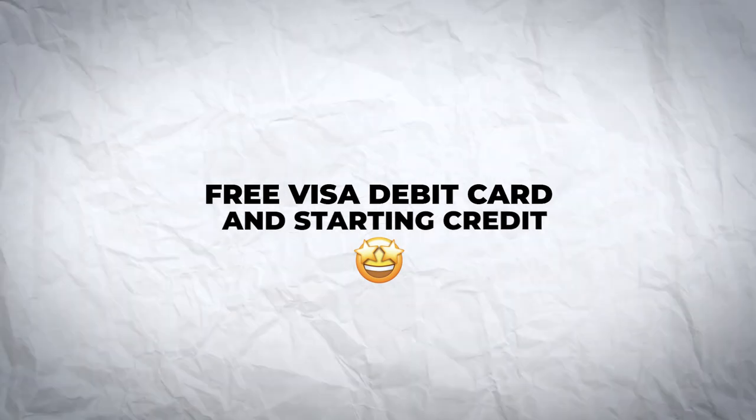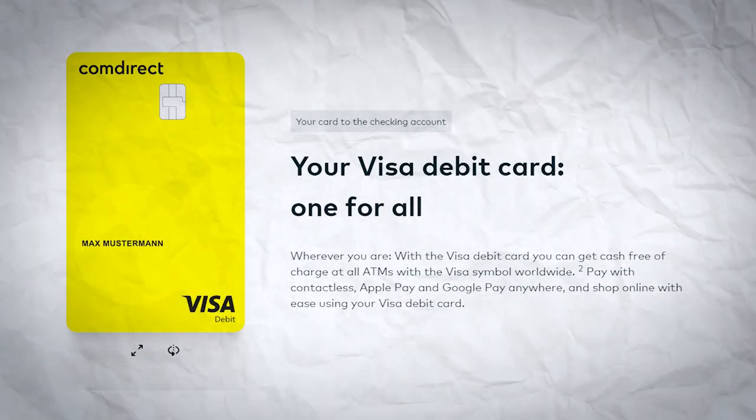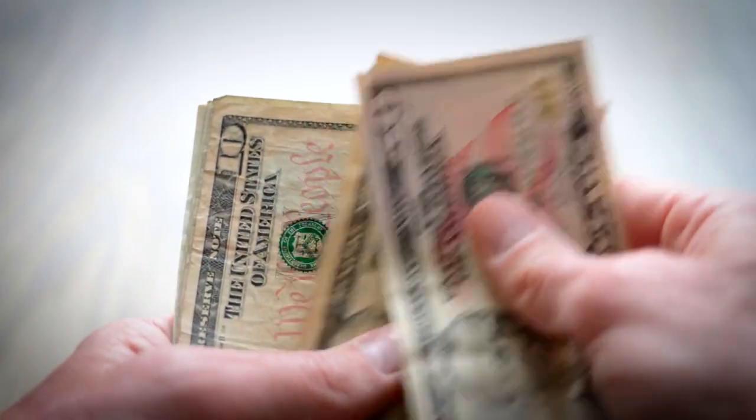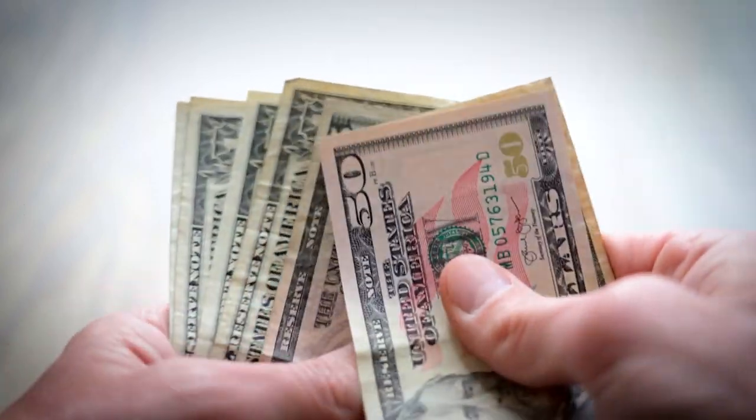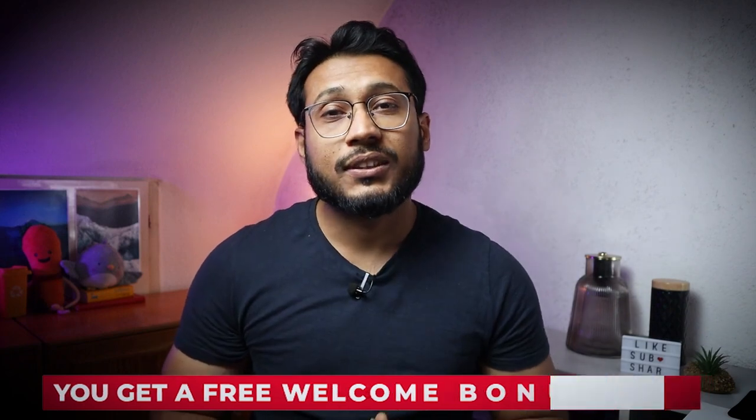Free Visa debit card and starting credit. When you open a free bank account from Comdirect, you'll get a Visa card with no annual fees. It's important to note that this is a debit card, not a credit card, so whenever you make a payment, the amount is immediately deducted from your current account. Comdirect often runs a customer campaign where you get a free welcome bonus of about 50 euros — you can check below the like button to see if there's a promotion running right now.